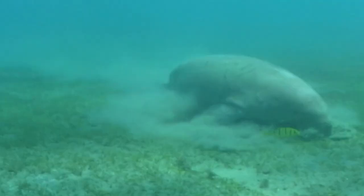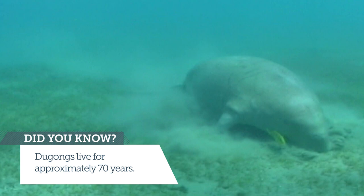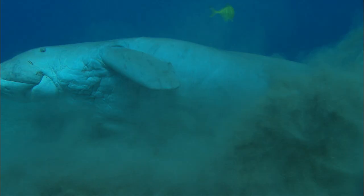Dugongs — I would say they're not very pretty. They've got this chunky, fleshy face, and a rotund, rounded body and a forked tail, just like whales and dolphins.